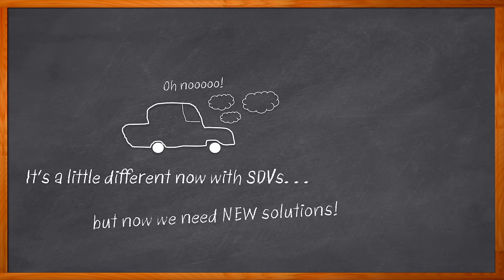One such platform is the S32 Vehicle Compute Platform from NXP. Let's get into it.